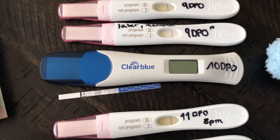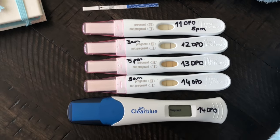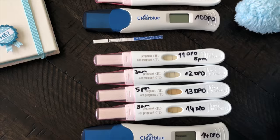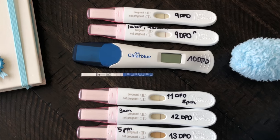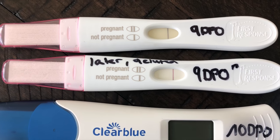I threw that one away because it was super sad, but the next morning — literally an eight-hour difference — it said pregnant, the line was super dark, and it just kept getting darker. Of course I went to the doctor and they confirmed that I was pregnant. Even if you're testing really early like I was — 9 or 10 DPO — and you still get a faint line, that is a good sign. It's most likely a yes, you are pregnant.